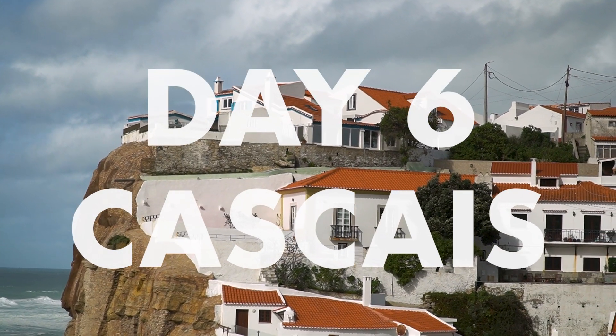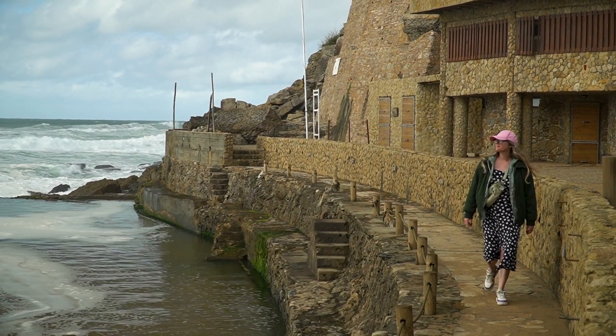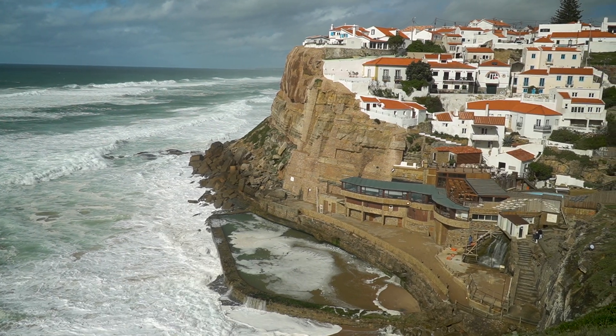You can return the rental car or keep it another day for more options. Our plan was to visit Cascais in the morning and drive out along the coast to Cabo Roca, Praia de Ursa, and Azenhas do Mar.